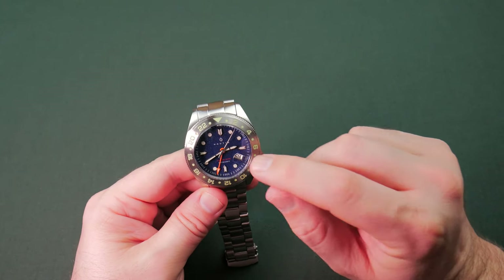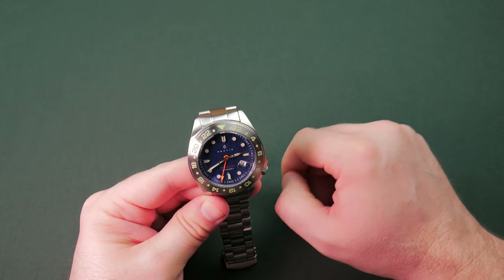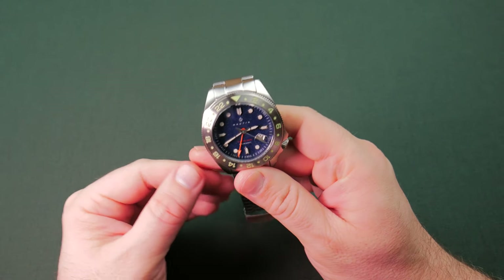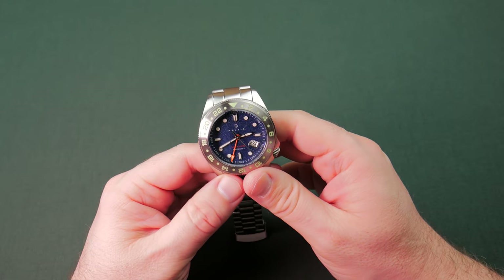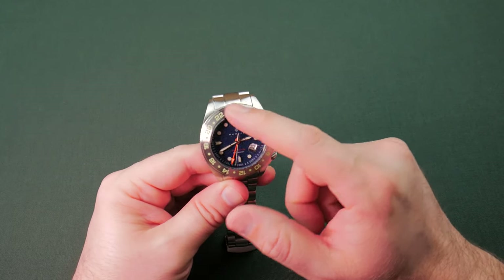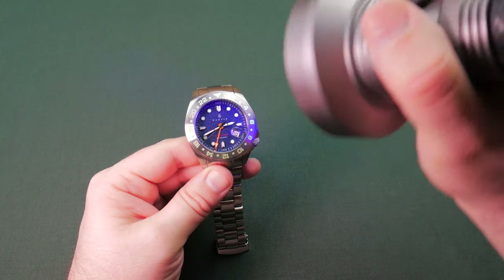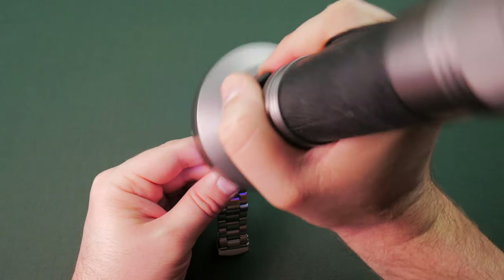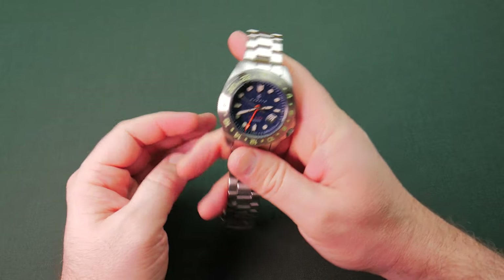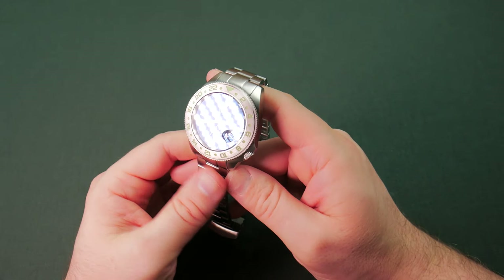It does have a Cyclops lens. You guys know I can't stand these stupid things - I think they're a waste of space and time. They never get them on straight; this one is slightly high. It's not a deal breaker for me, a lot of watches have them especially divers, I just hate them. All the applied indices do have lume on them, as well as the outside bezel - looks pretty good too. I did take a moment and shine the old ultraviolet on it, and everything glowed very nicely. We'll have to check that out in the full review.